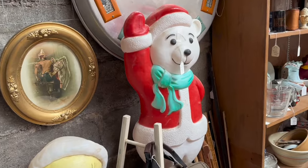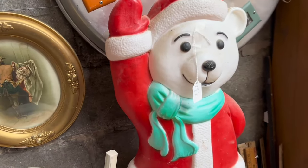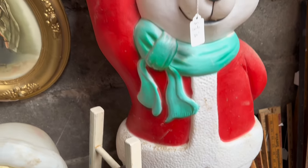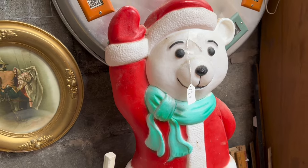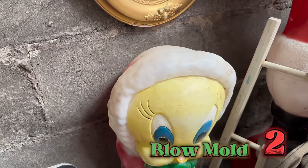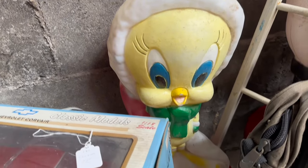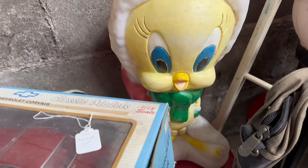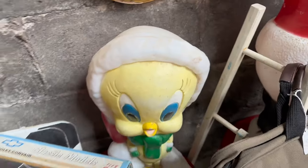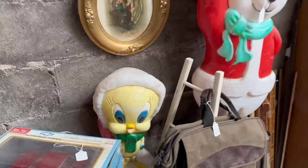The next one blew me away. It is my first blow mold find of the year and it's the cutest little polar bear. But that's not all — just wait till you see who is next to him: Tweety Bird! I have never even thought to look for characters besides Santa and the ones you'd expect. I didn't know there were Tweety Birds out there to find.